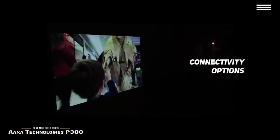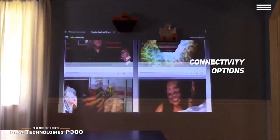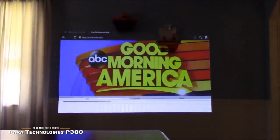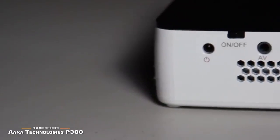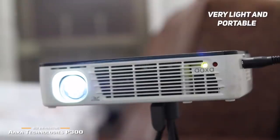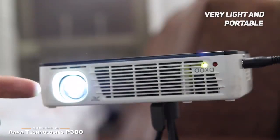There are a number of different connectivity options, including VGA, HDMI, and composite AV, giving you the ability to use it with many different computers and devices. Measuring 5.9 x 3.9 x 1.6 inches with a weight of 15.5 ounces, this projector is very light and portable. It can be used with up to 120-inch projection screens.